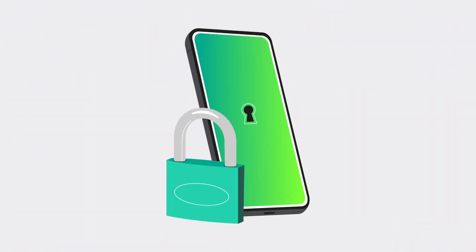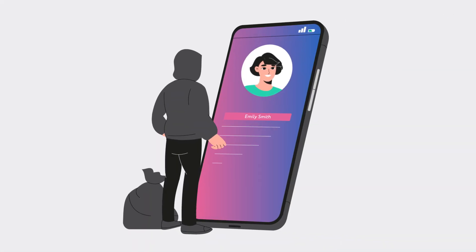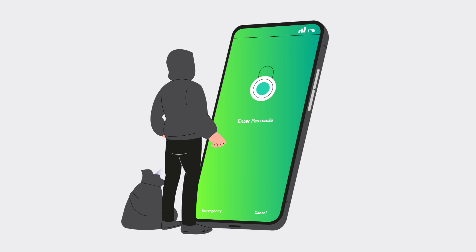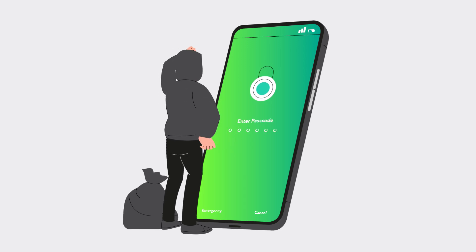How can you protect your phone from spyware? First, keep your phone with you and keep it locked. It just takes minutes for thieves to steal your personal information or install spyware if they get their hands on your phone. A lock screen denies them time and access if you misplace your phone for a few minutes.